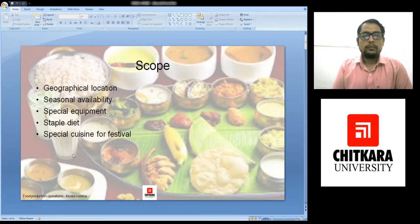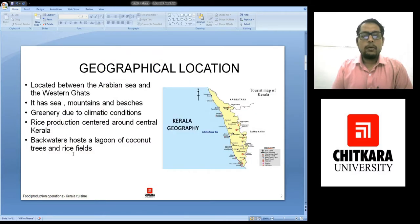Now if we talk about the geographical location, Kerala lies between the Arabian Sea on the west and the Western Ghats on the eastern side. It has also been bordered by Karnataka and Tamil Nadu.